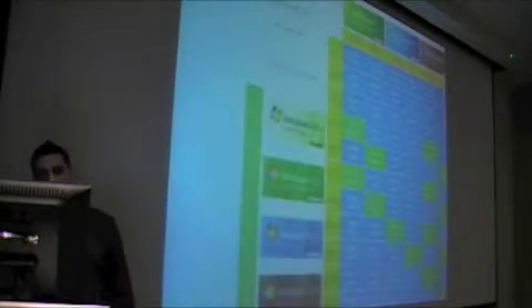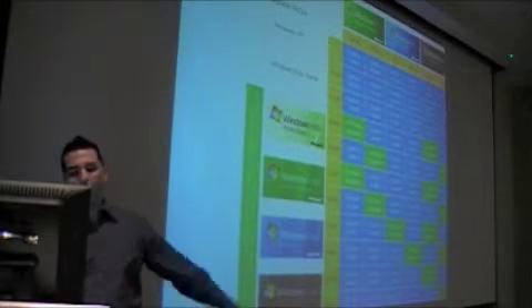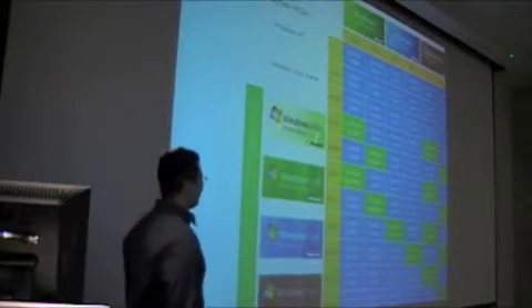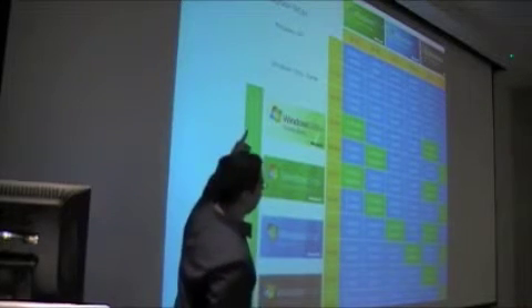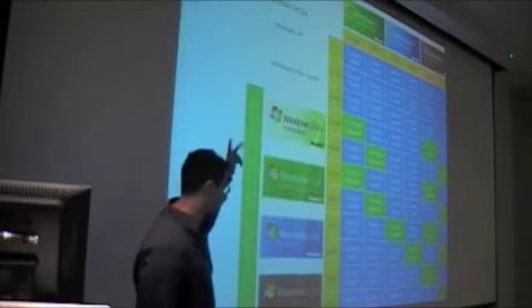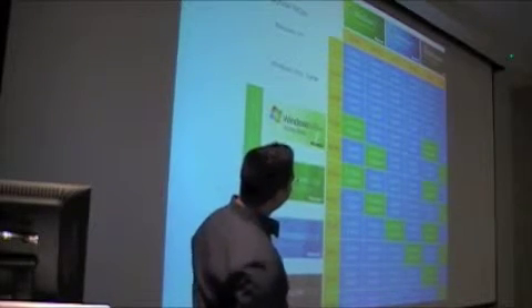Pete asked about the upgrade path from XP or Vista. This is official from Microsoft. All the blue means you have to do a clean install, and all the green means you can do an in-place upgrade. As you can see, you can upgrade only from Vista, not from XP. You have to use the same bit version and the same edition — home, home premium, business, or ultimate. It doesn't look too easy.